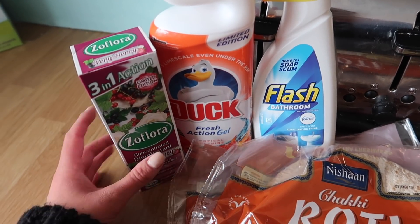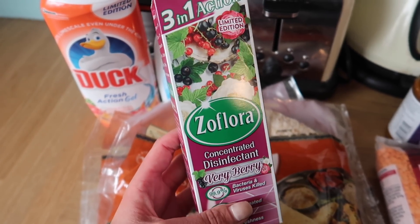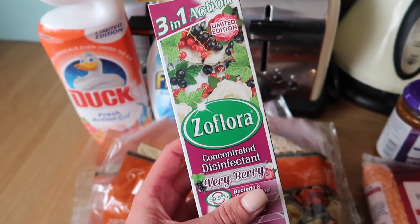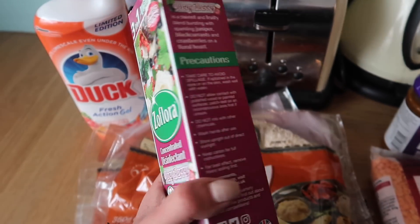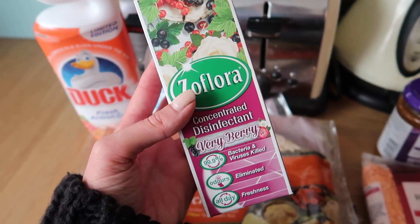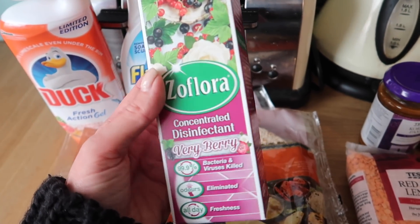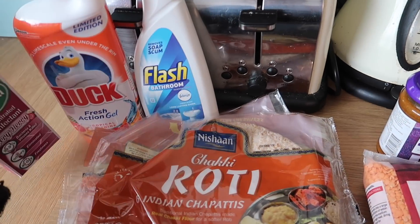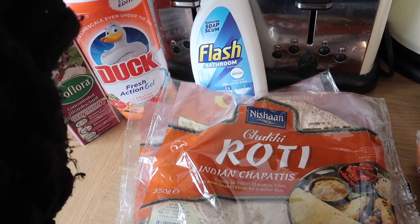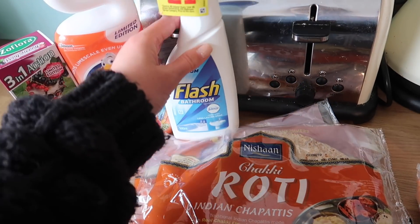First up are some cleaning bits, and I took a risk and it paid off. This is my favourite Zoflora at the moment — it's Very Berry and it really reminds me of the YSL Baby Doll perfume from when I was younger. I saw the special big boxes of Zoflora online but you couldn't pick a scent, and I knew the two specials were Very Berry and Zingy Lemon, so I took a risk and got the one I wanted. I also picked up a Duck Fresh Action Gel Tropical Sunshine and then a Flash Bathroom — I love the smell of this, it does a really good job, and it's only a quid.